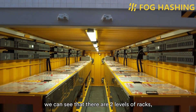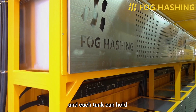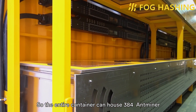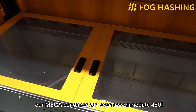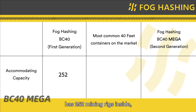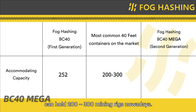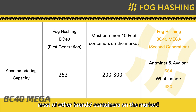Entering the container, we can see that there are two levels of racks, with a total of 16 B24 tanks, and each tank can hold at least 24 mainstream mining rigs. The entire container can house 384 Antminer or WhatsMiner mining rigs, and since WhatsMiner is smaller, the container can even accommodate 480. In contrast, a first-generation container has 252 mining rigs inside, and most immersion containers on the market can hold 200 to 300 mining rigs. So the second-generation container's high accommodating capacity is not only a huge update from our original container, but also dwarfs most other brands' containers on the market.